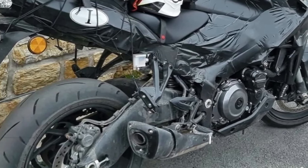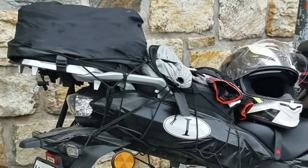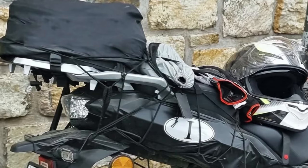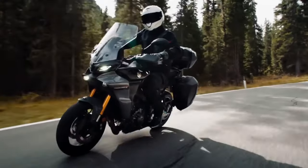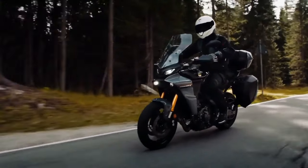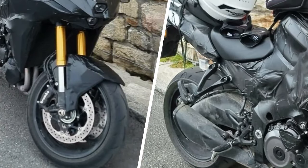The new Suzuki GSX-S1000T looks like a bonafide Kawasaki Versys 1000 killer. Back in 2021, Suzuki stirred the pot with a trademark filing for a new 1000cc motorcycle dubbed the GSX-S1000T. It would sit between the GSX-S1000 and the GSX-S1000GT, serving as an inline-four adventure tourer to rival the Kawasaki Versys 1000. Though Suzuki remained tight-lipped since then, spy shots of the ADV tourer have now surfaced online, revealing plenty of details and hinting at an imminent launch by the end of 2023.